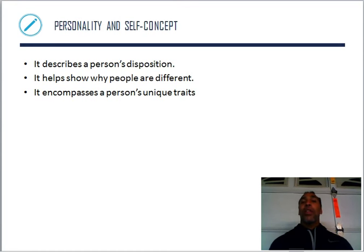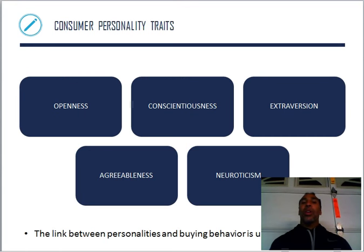Personality and self-concept play a big part as well. Personality describes a person's disposition, helps show why people are different, and encompasses a person's unique traits. Customer personality traits include openness, conscientiousness, extroversion — are you outgoing and do you talk to people? — agreeableness, and neuroticism. If marketers can link your traits to what they're trying to sell, they'll make some sales.